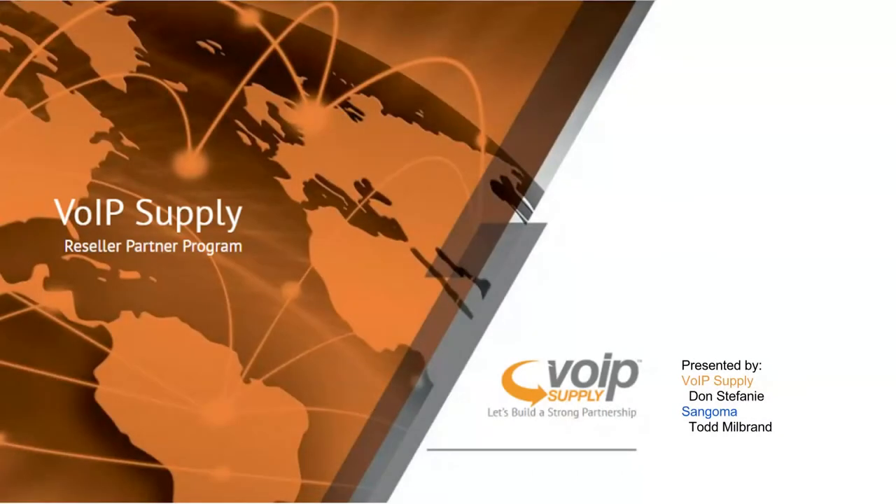Good afternoon, and thank you so much for joining us today. I'm Don Stephanie, channel manager at VoIP Supply, and presenting the Sangoma portion of today's webinar will be Todd Milbrand, channel manager from Sangoma. During the presentation, feel free to ask questions via the chat function to keep the chaos to a minimum. We've got you all muted, but fire your questions over in the chat and we'll try to keep it interactive.